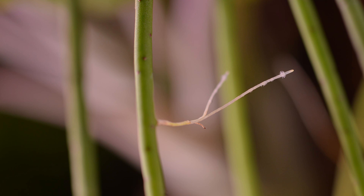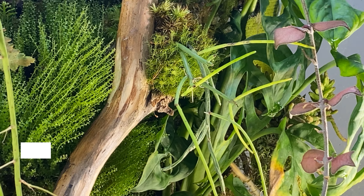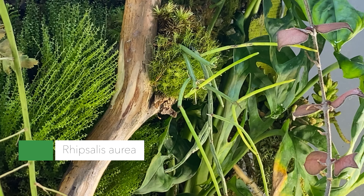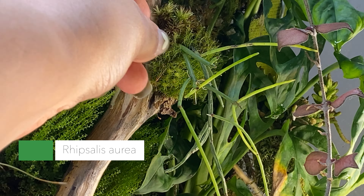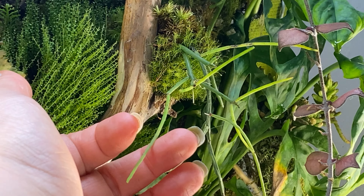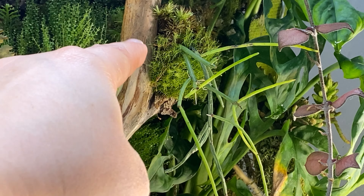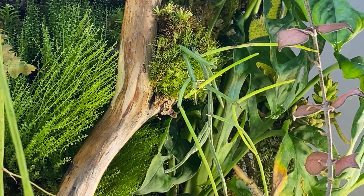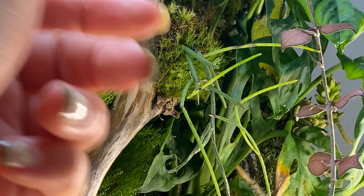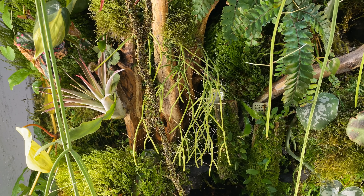This one is Rhipsalis aurea and it was having some problems — rotting at the base. I took these and put them back in the terrarium. Two of them are doing okay but the one in the back is rotting again. However, it has all those little aerial roots, so obviously some of it is alive, which is a good thing.